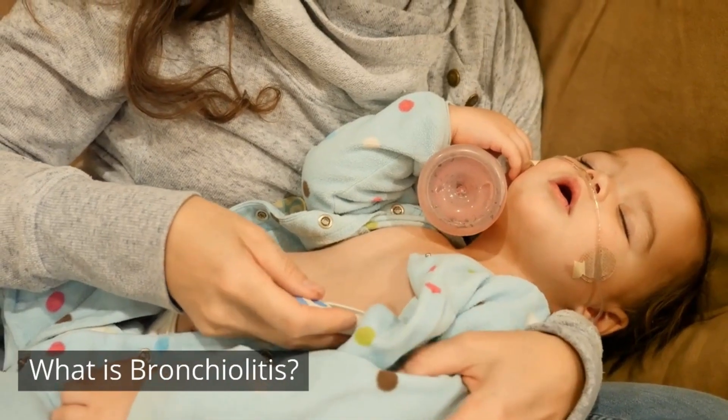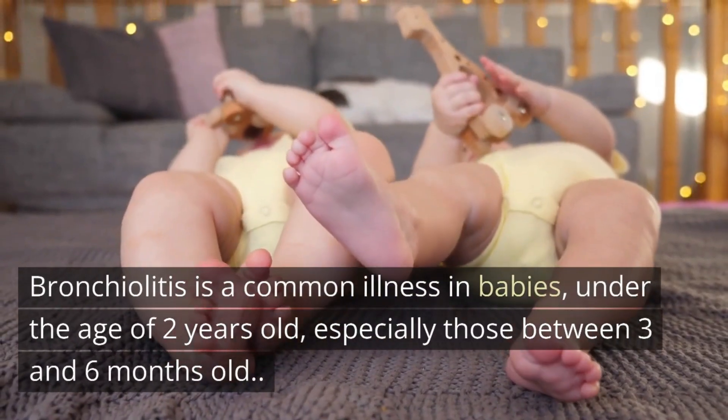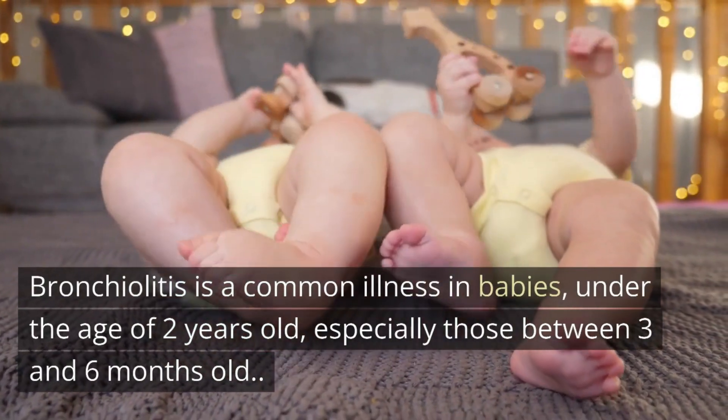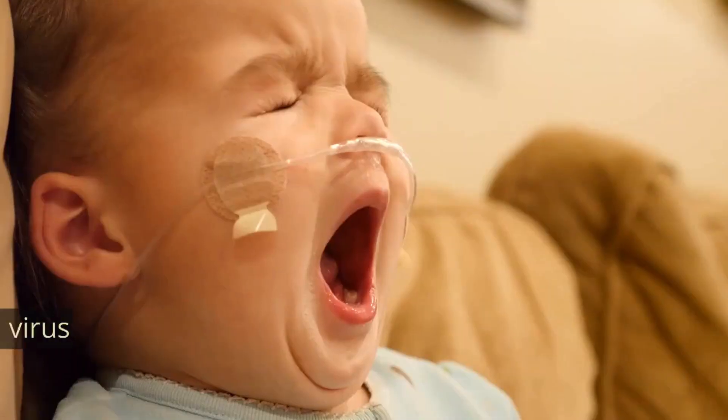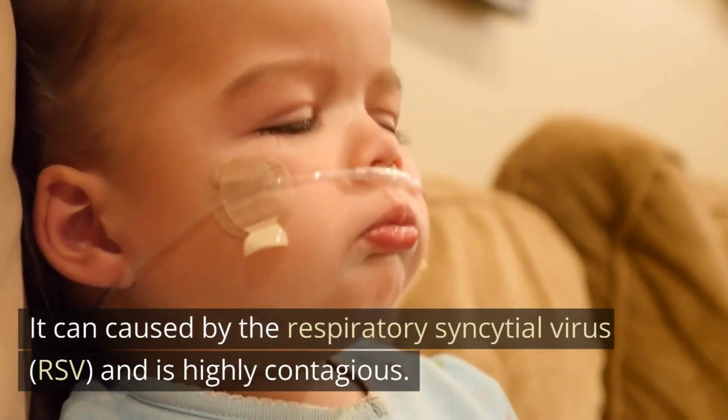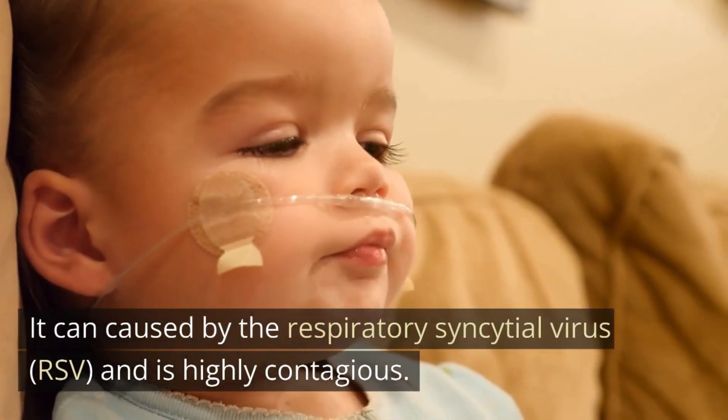What is bronchiolitis? Bronchiolitis is a common illness in babies under the age of two years old, especially those between three and six months old. It can be caused by the respiratory syncytial virus, RSV, and is highly contagious.